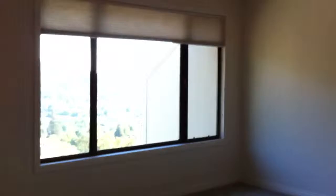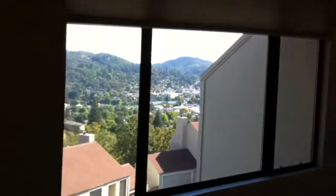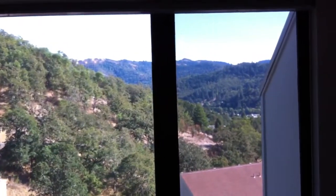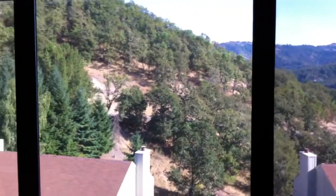On into the master bedroom, which is about 20 by 20 with a huge window and a great view. It's wonderful to look out there first thing in the morning or when you're getting ready for bed.